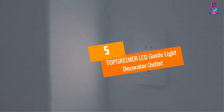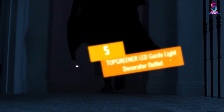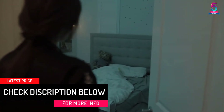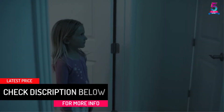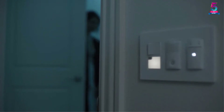At number 5, the Top Greener LED Guide Light Decorator Outlet. This is an outlet wall plate with LED nightlight that comes with an NEC certification. It has a high-quality polycarbonate thermoplastic material, which allows it to be durable and long-lasting. This wall outlet has a louvered lens to control lighting.